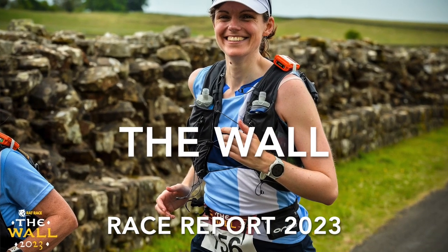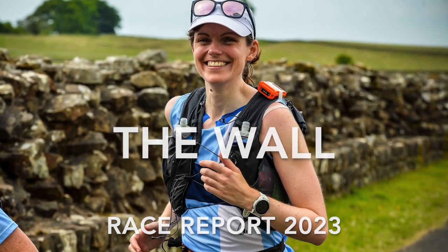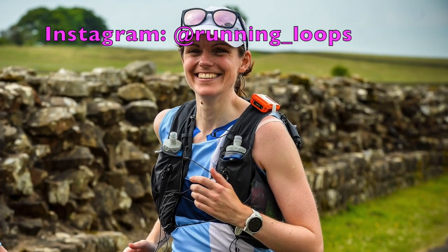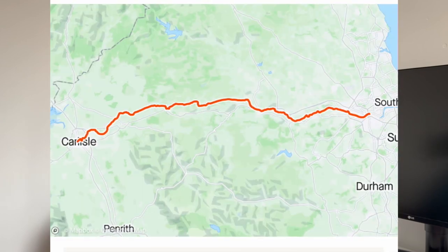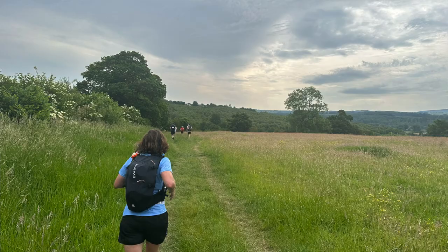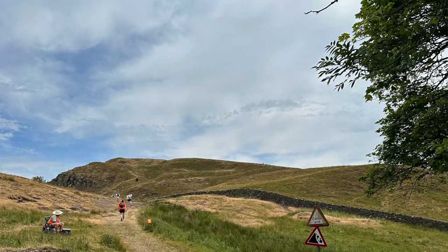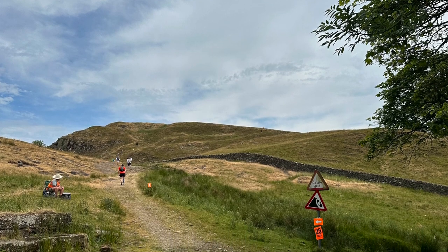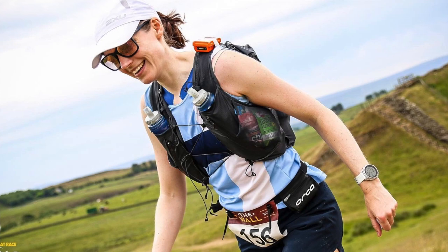This is my race report for Rat Race's The Wall. The Wall is an iconic ultramarathon. It's 70 miles long and it goes all the way from Carlisle Castle to the Millennium Bridge in Gateshead. The route takes on some absolutely stunning trails and there is breathtaking scenery as you go across sections of Hadrian's Wall.